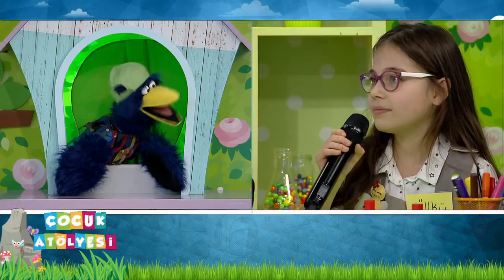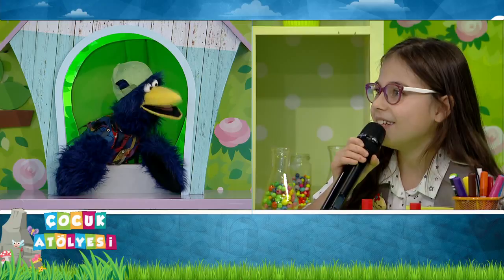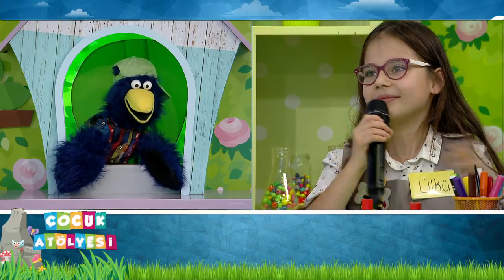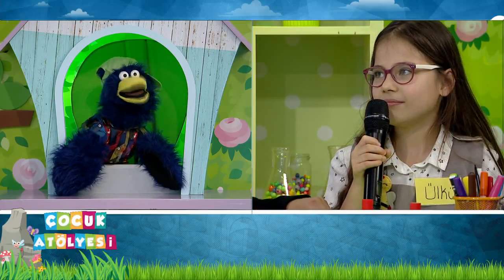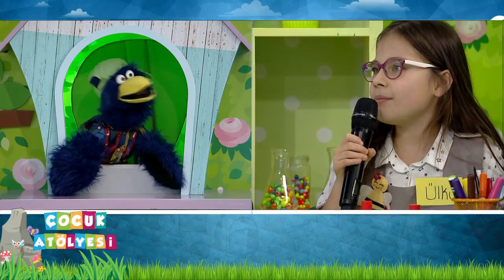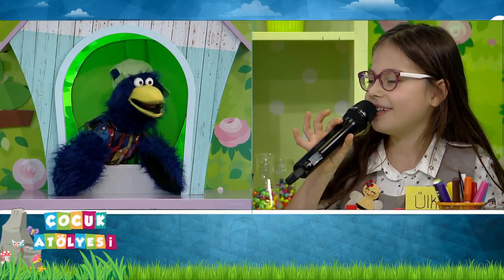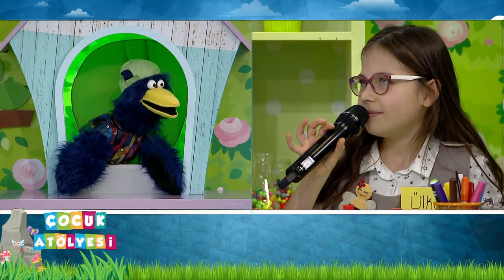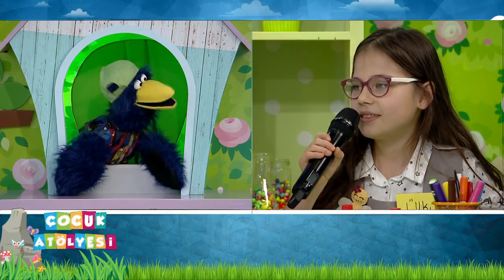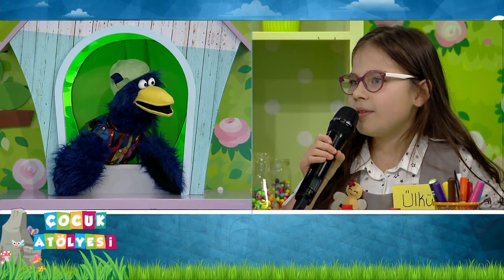Arabayı sen mi kullanıyorsun? Hayır. Peki sen nerede oturuyorsun? Arkada. Peki arabaya oturduğunda bir emniyet kemeri var, onu biliyor musun? Emniyet. Sen kullanıyor musun onu? Kullanıyorum. Neden kullanıyorsun? Çarpmayın diye. Evet, ve onu taktığımızda emniyet kurallarına uyuyoruz.